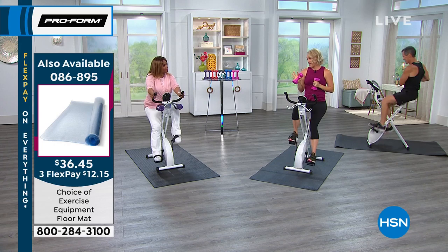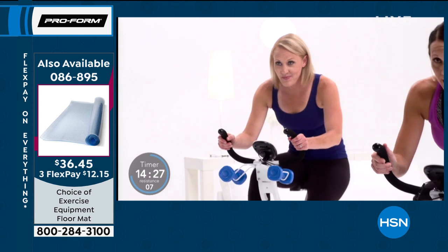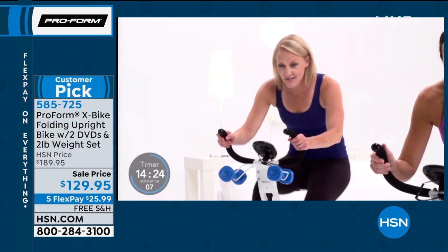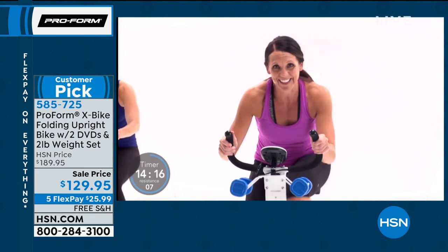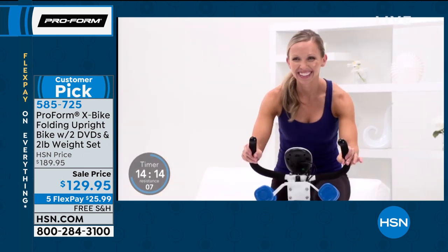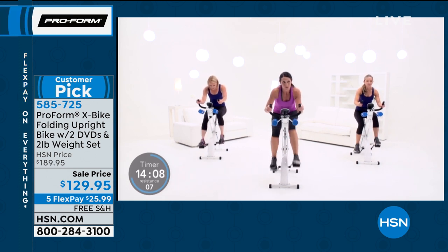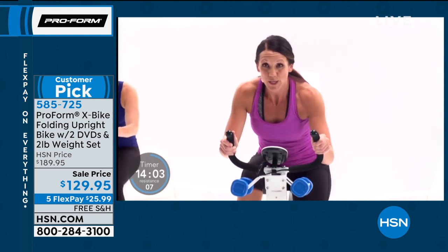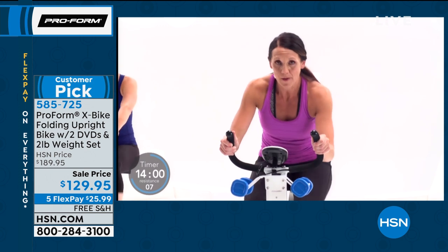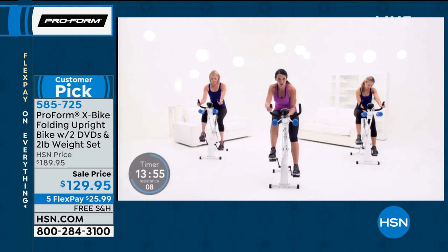The DVDs actually have four workouts on two DVDs: two 10-minute quick fit workouts, a 30-minute cardio workout, and a 20-minute cardio workout — and I'm your trainer on all of them. The DVDs are really great because they'll take you through and challenge you to reach new limits on the bike. They'll also show you how to use those hand weights. People will intuitively start doing bicep curls, but the DVDs show all the different exercises to help you tone and strengthen your arms.